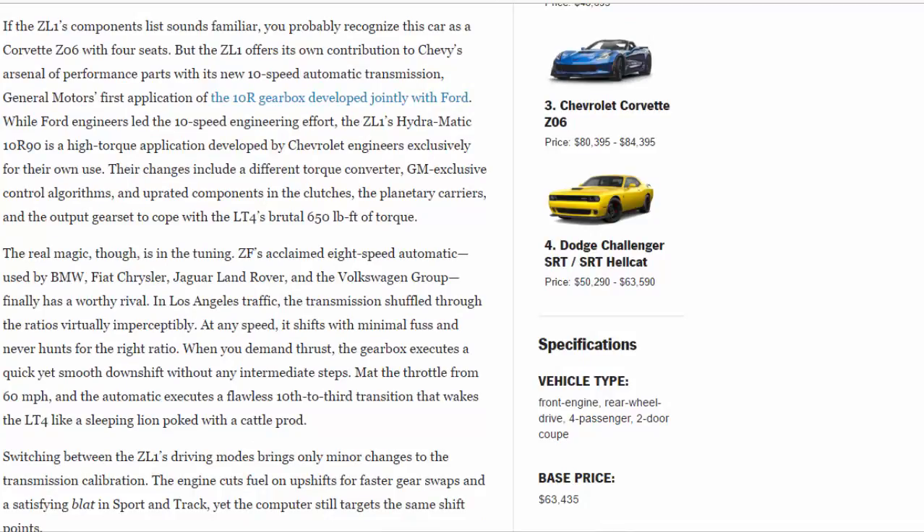While Ford engineers led the 10-speed engineering effort, the ZL1's Hydra-Matic 10R90 is a high-torque application developed by Chevrolet engineers exclusively for their own use. Their changes include a different torque converter, GM-exclusive control algorithms, and upgraded components in the clutches, the planetary carriers, and the output gear set to cope with the LT4's brutal 650 lb-ft of torque.